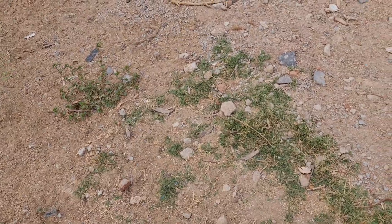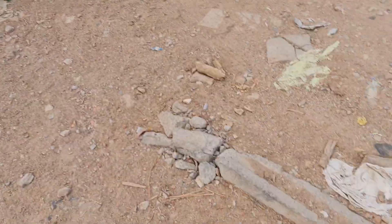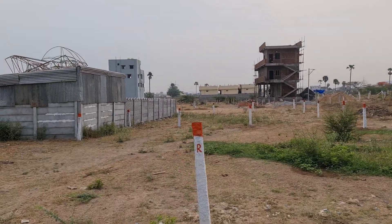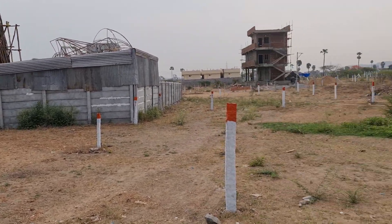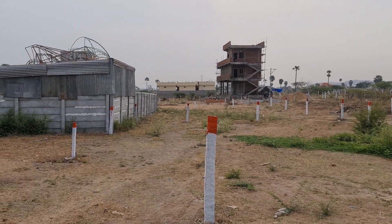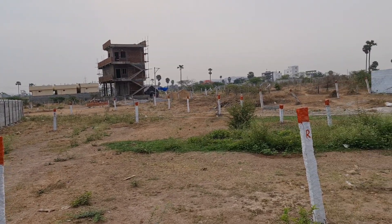40 feet road, 2nd bit. Price 33,000 per yard. Kuntalur Village, Hayatnagar to Pashmamala Road. 45×60 sizes, 40 feet road, West facing. 33,000 per yard, Complete LRS.